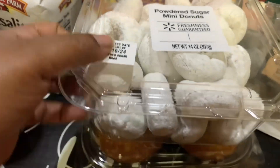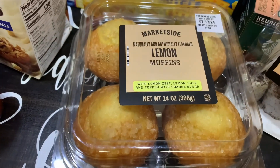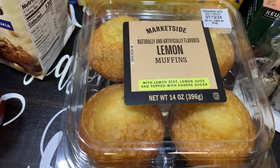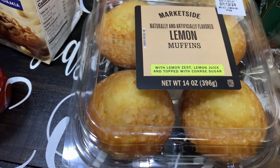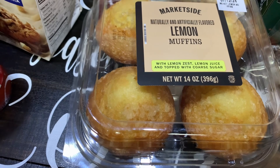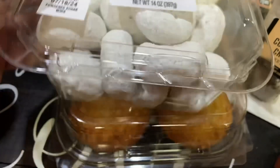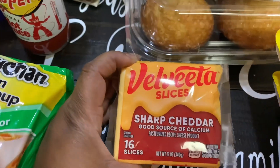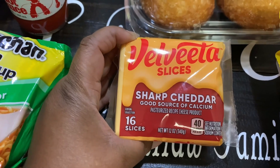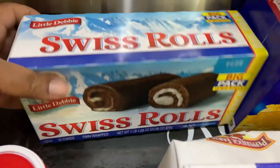These powdered mini donuts, 14 ounces, are DJ's. We also got the Marketside naturally and artificially flavored lemon muffins with lemon zest, lemon juice, and topped with coarse sugar — 14 ounces — to go with our coffee. Those should be pretty good.